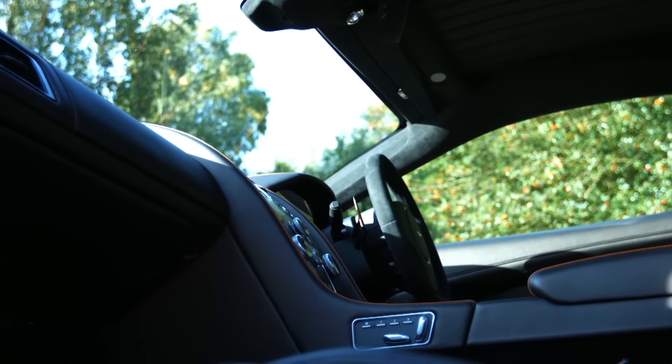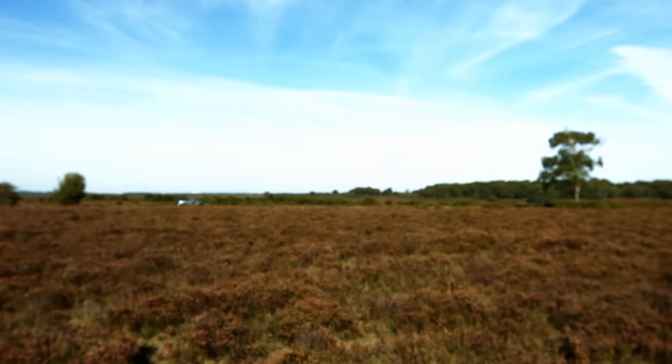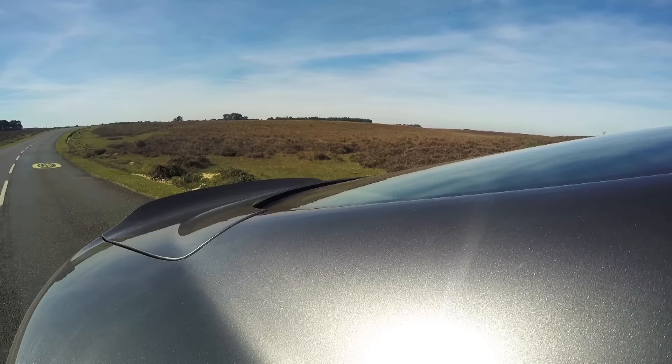So what the DB11 has to do is take all of those qualities — timeless design, beautiful engine, lots of power, lots of go, lots of kerbside appeal — and keep that going. So then, DB11, let's see what you've got.